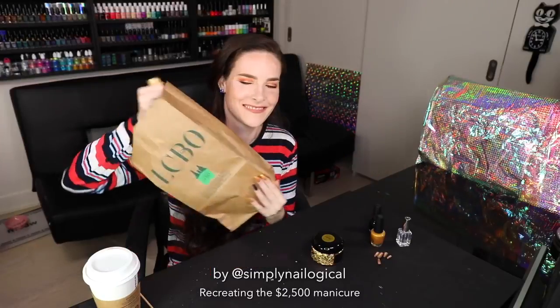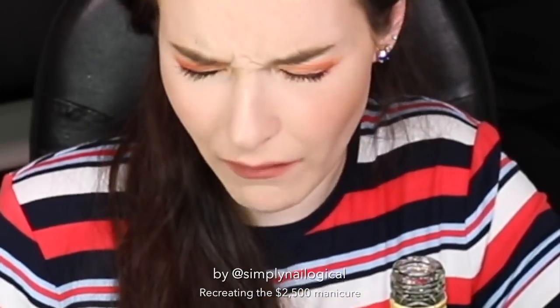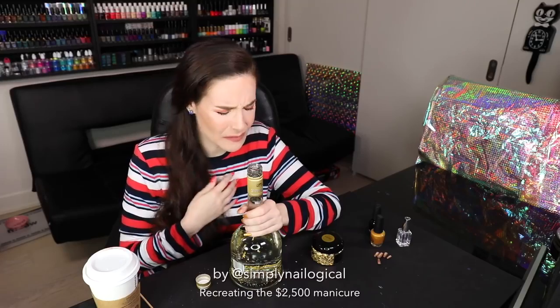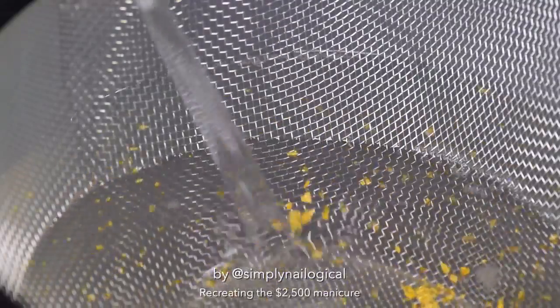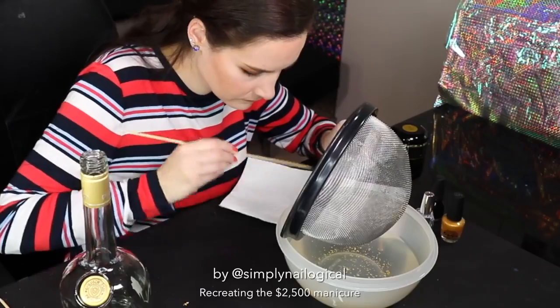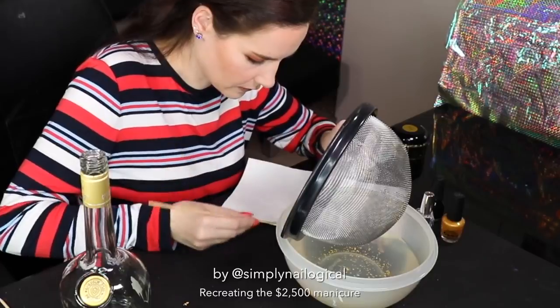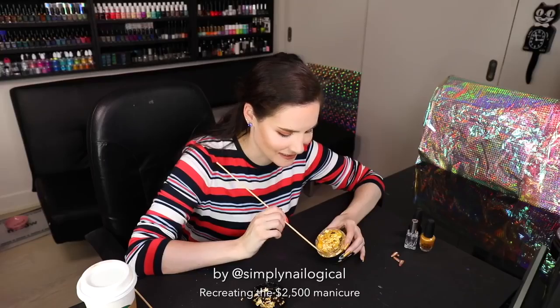Or I can think of a more fun way to get gold flakes. Alright, it's time to get drunk. Memories of university. Alright, flakies, come on out — we need to invest you for our future. I caught some, but I definitely missed a lot more. Goddammit. This is so much harder than I thought it would be. Never mind. Let's just stick to the dry gold flakes.